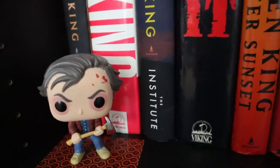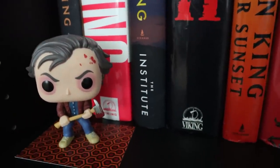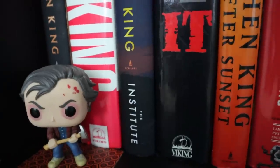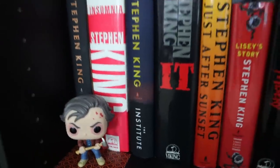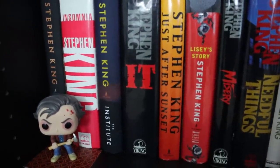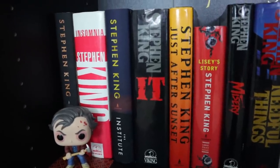Another Funko Pop with good old Jack Torrance. There was one where he was in the ice — I like this one way better. To me, that just says Kubrick's Shining. I got the little carpet there that came with it. Yes, I know he uses a rope mallet in the book, and you know what? I like the axe better. It's okay to like both the book and the movie.